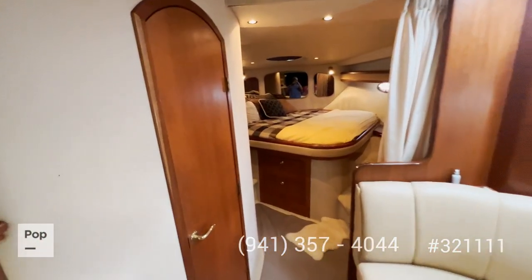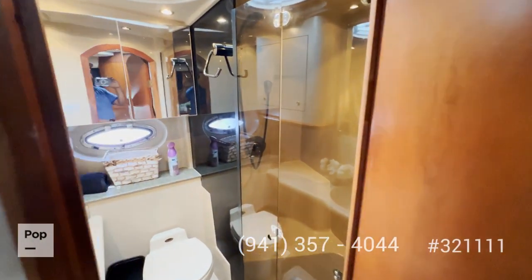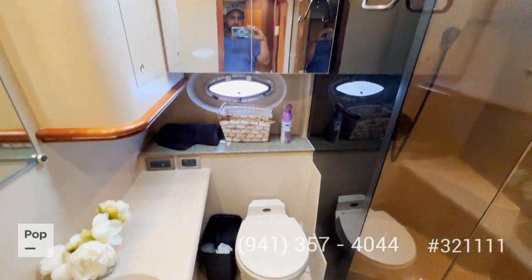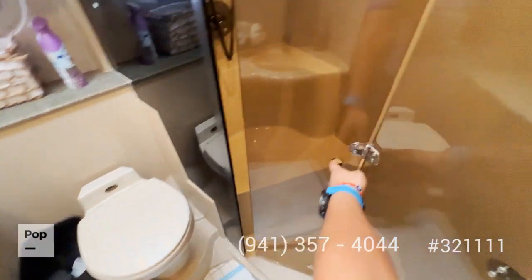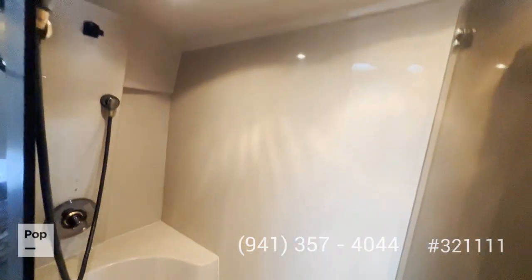Moving forward, we reach your enclosed head with a separate shower, which is a very welcome feature. You can see a nice toilet, and then you have your shower — easy to step in.